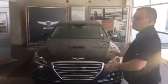I've been inquiring about the G80 — as you can see, I have one right here behind me. The G80 comes with so many different features: it comes with smart cruise, lane departure warning, heated seats, cool seats, and a navigation system.